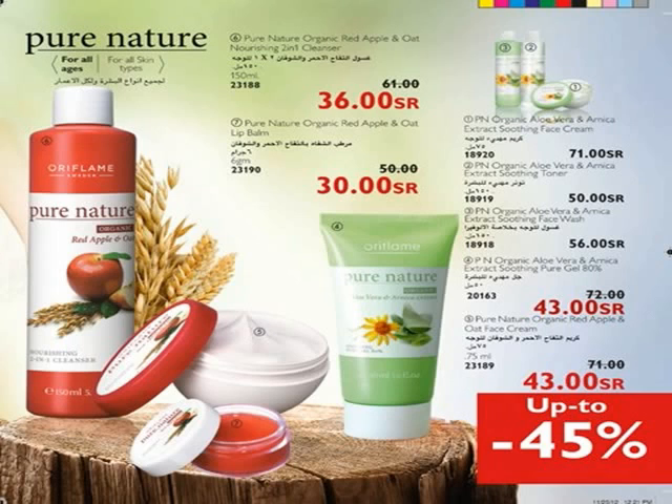Oriflame presents an adaptive collection that keeps your skin hydrated all four seasons — Pure Nature Organic Red Apple and Oat, a collection you don't want to miss. The Nourishing Face Cream is a light-textured day and night cream with organic red apple and oat extracts that protects the skin by nourishing and hydrating, leaving it soft and smooth. Also gently removes makeup and impurities without drying out the skin.